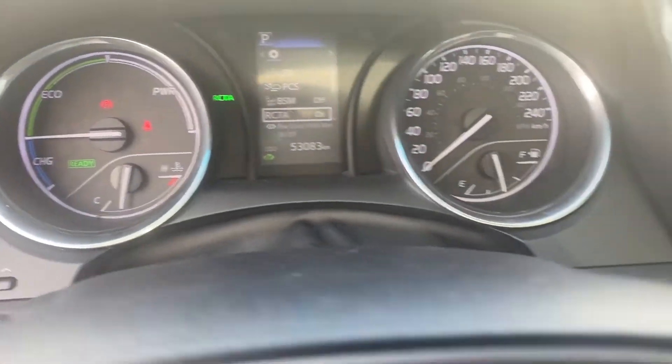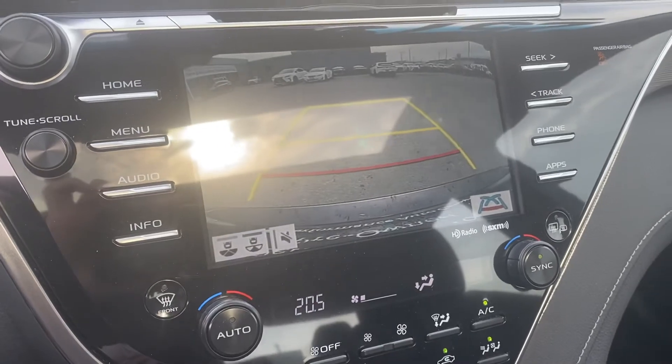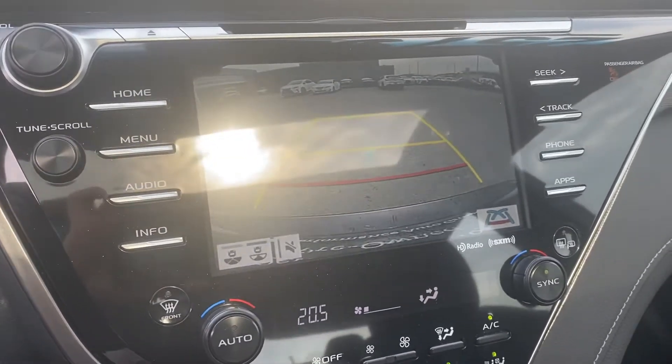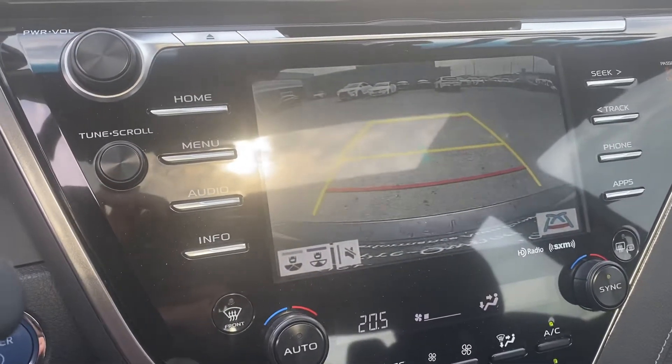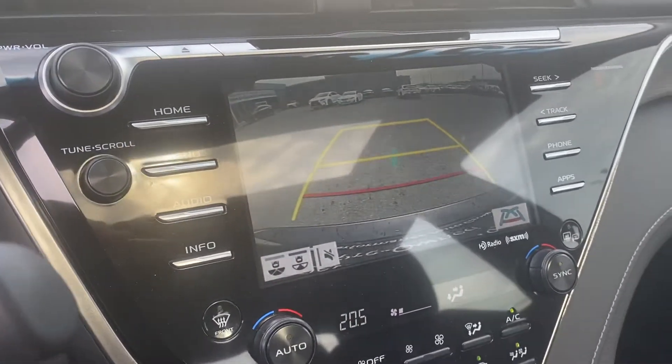And our rear cross-traffic alert, which works in tandem with the rear-view camera — providing a pre-collision system in the back. If the vehicle senses a bicycle, pedestrian, or oncoming vehicle, it will warn you and let you know.